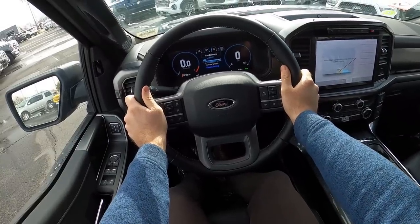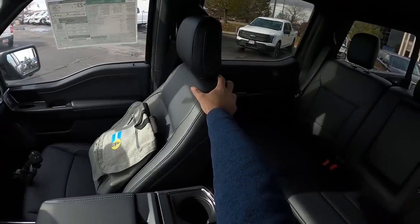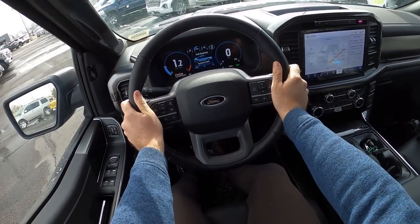Let's talk about visibility before we set off. Here's your visibility over the hood. Both mirrors here have blind spot monitoring, and let's set off.